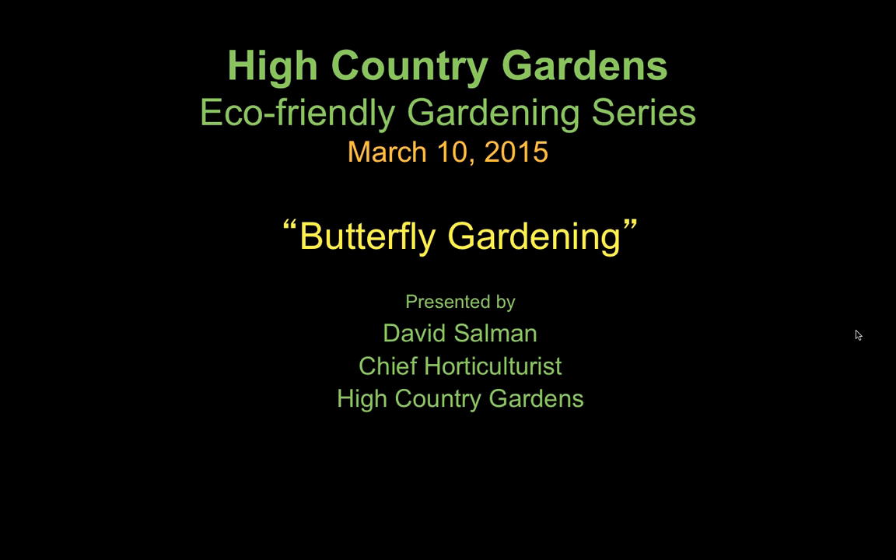That's it for questions. I'd like to thank everyone for attending today's butterfly gardening webinar, and thank you, David, for the presentation. We'll be creating a video that can be downloaded and watched later or shared with others. We invite you to attend our next webinar on creating habitat, scheduled for Thursday, April 9th at 11 a.m. Mountain, 1 p.m. Eastern. You can register at highcountrygardens.com/webinar or search for webinar on the website. Thanks again for attending, and we look forward to having you join us again. Thank you, Wendy, and thank you everyone for joining us this afternoon. Happy butterfly gardening.